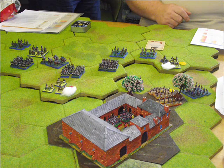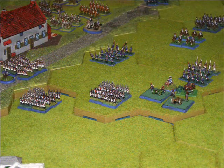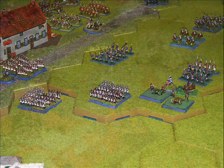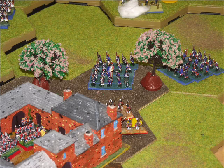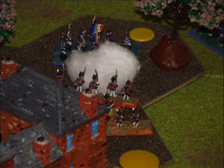The French get their attack underway as in the historical battle, attacking the chateau at Hougamont with the French central position advancing immediately as well. Here we can see some close-up hand-to-hand combat with the French trying to get the Anglo-Allied forces out of the woods in and around Hougamont.